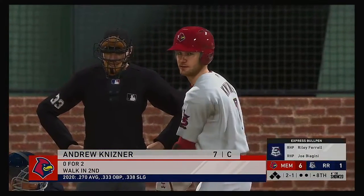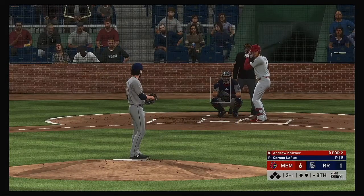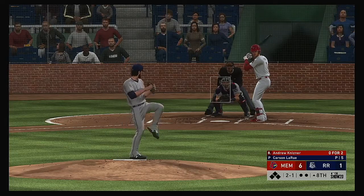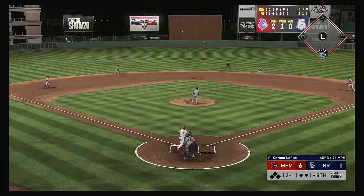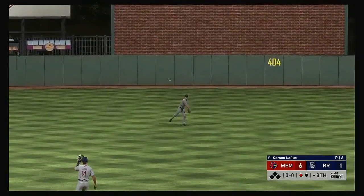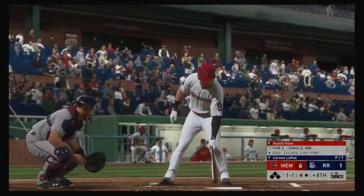Andrew Kisner is at the plate — 0 for 2 in the ball game so far. The 2-1 becomes a line drive to center field, but it's unfortunately right at the center fielder, who takes it in for the first out.